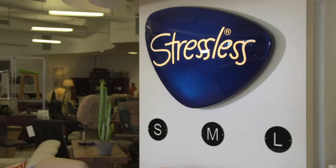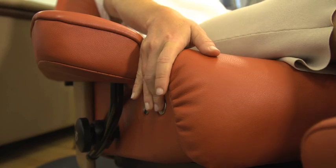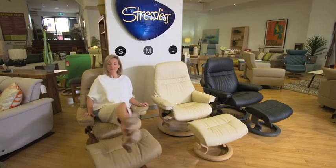Furniture is the quickest and easiest way to give your home a makeover. A few quality pieces can totally transform the look of your home, and it can also transform the way you spend your time relaxing. Today we're taking a look at one of the most comfortable and stylish ranges on the market.